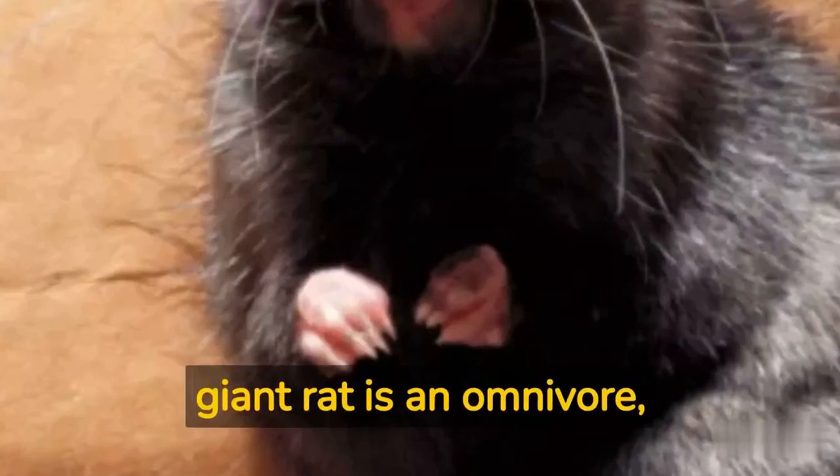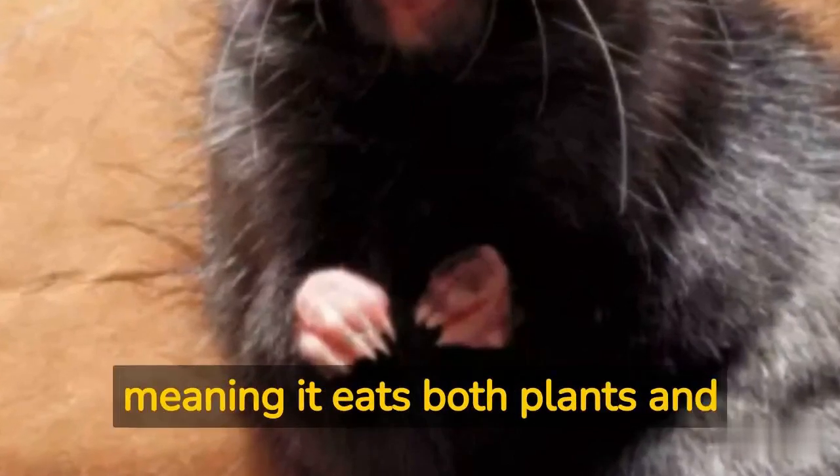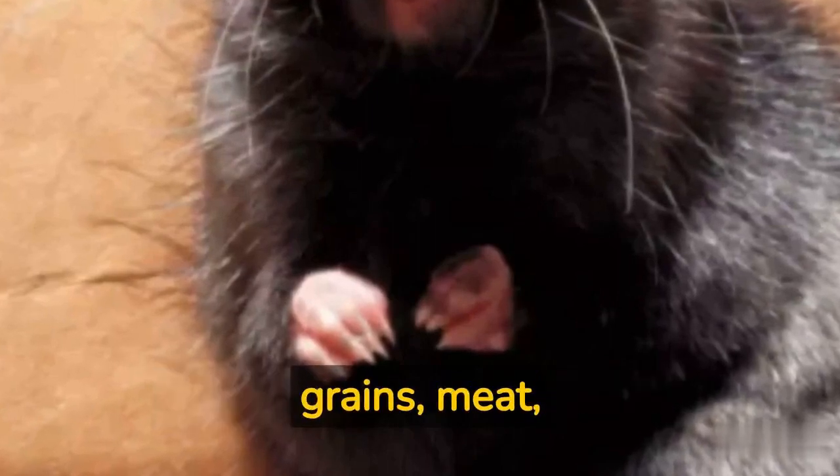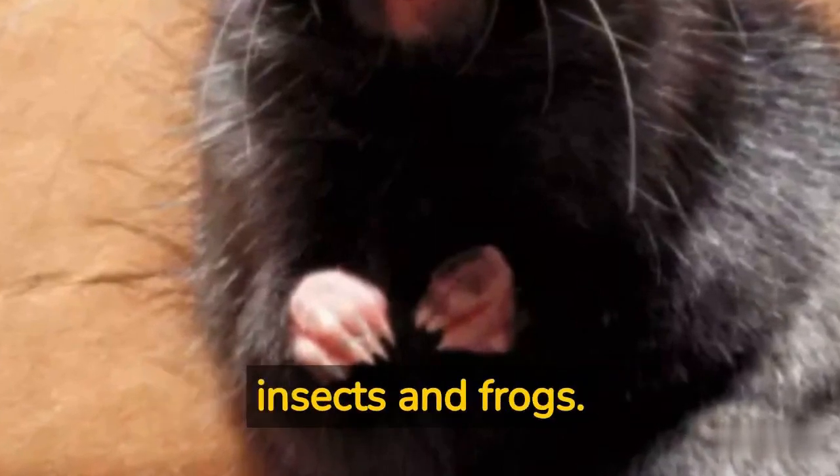When it comes to diet, the giant rat is an omnivore, meaning it eats both plants and animals. Its diet includes fruits, vegetables, grains, meat, and even small animals like insects and frogs.